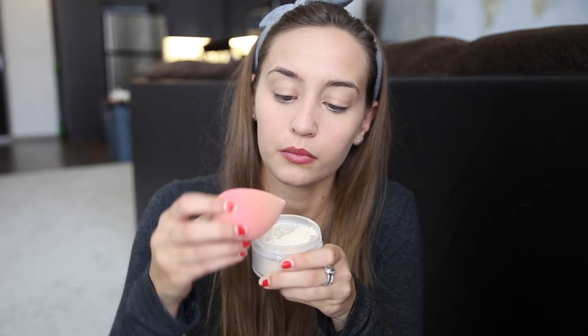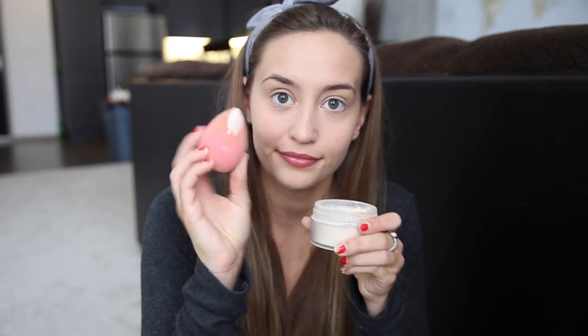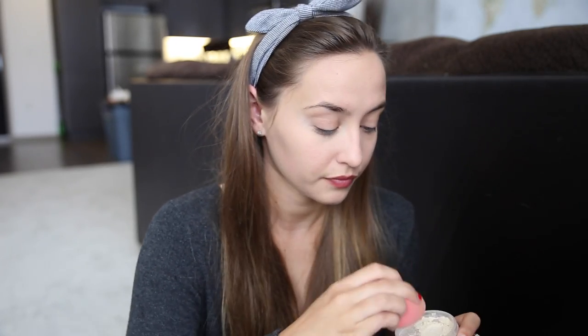Now I'm taking the Laura Mercier Translucent Powder, and this is just going to be the powder I use to set my face. I'm going to be putting that on my damp beauty blender and popping that underneath my eyes and all around my face. This will just make sure that my foundation doesn't go anywhere throughout the rest of the day.